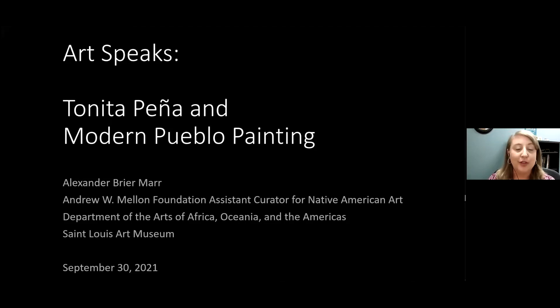There is live auto transcription available for this program. Please click the CC icon to activate or deactivate the subtitles. For today's talk, Tonita Pena and Modern Pueblo Painting, we are joined by Alexander Marr, the Andrew W. Mellon Foundation Assistant Curator of Native American Art. Thank you, Jessica, and welcome to all who join us this afternoon. I am speaking from the offices of the St. Louis Art Museum and Forest Park.